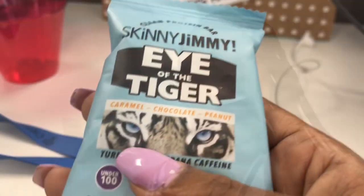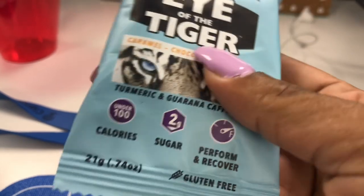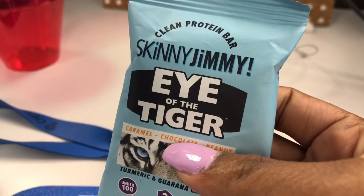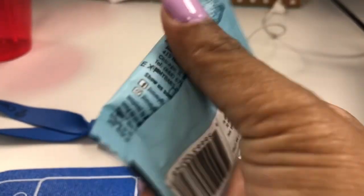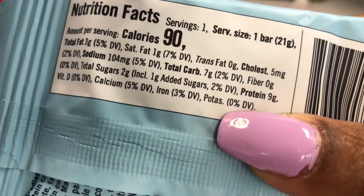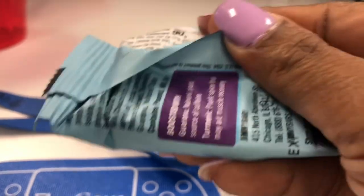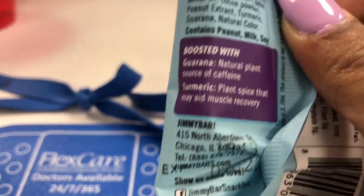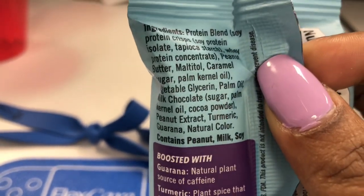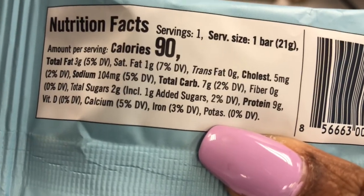It's about 10:30 and I'm going to have this clean protein bar — it's a Skinny Jimmy 'Eye of the Tiger' bar, caramel chocolate and peanuts with turmeric. It's a source of protein and has two grams of sugar. It does have seven grams of carbs with no dietary fiber, but I don't plan on eating many more carbs today so I'm going to splurge with this little bar. It's also a natural source of caffeine.